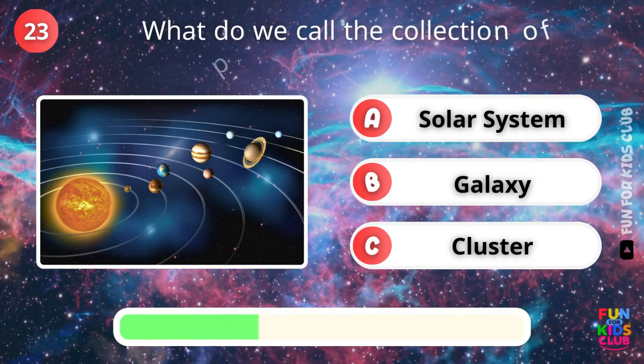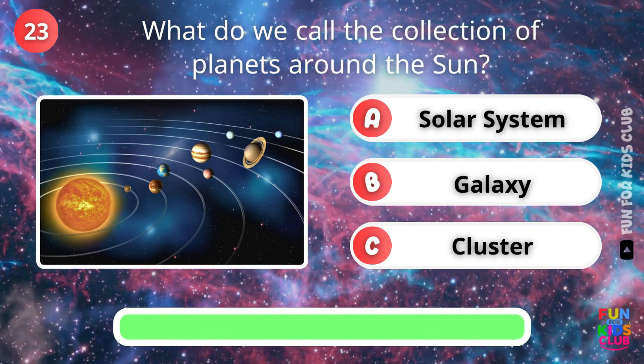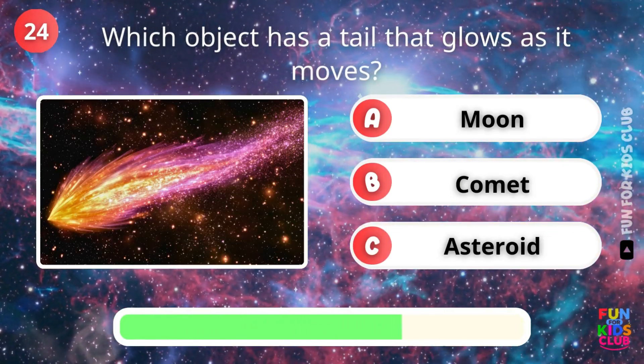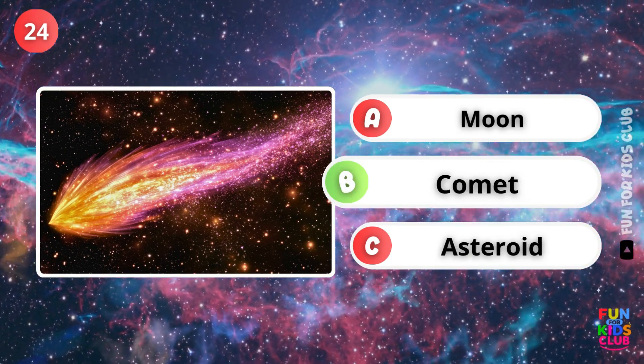What do we call the planets around the Sun together? That's right, the solar system. Which object has a glowing tail as it moves? Exactly, a comet.